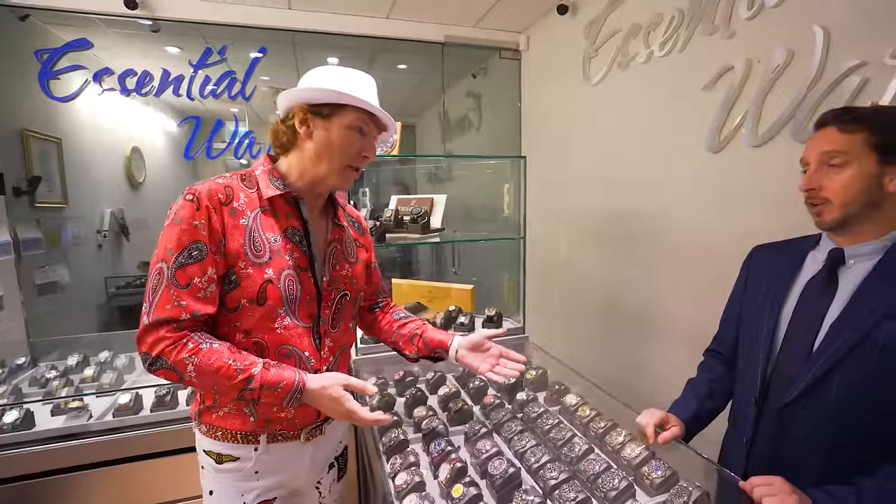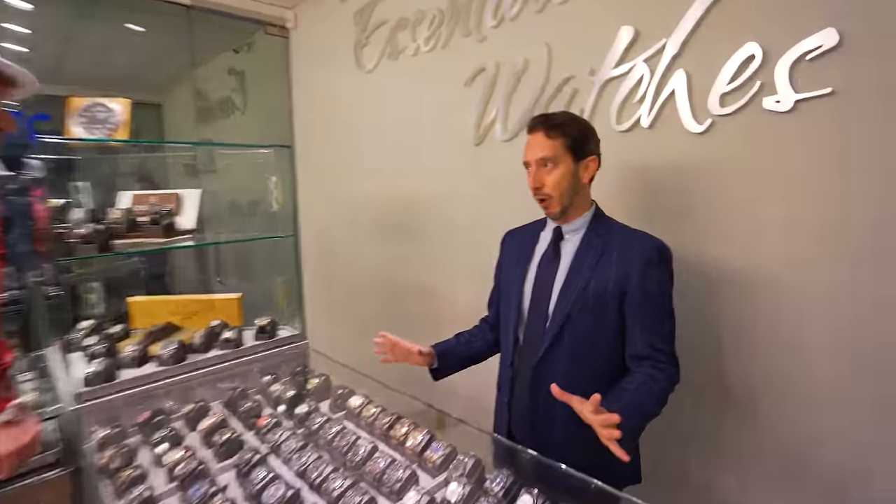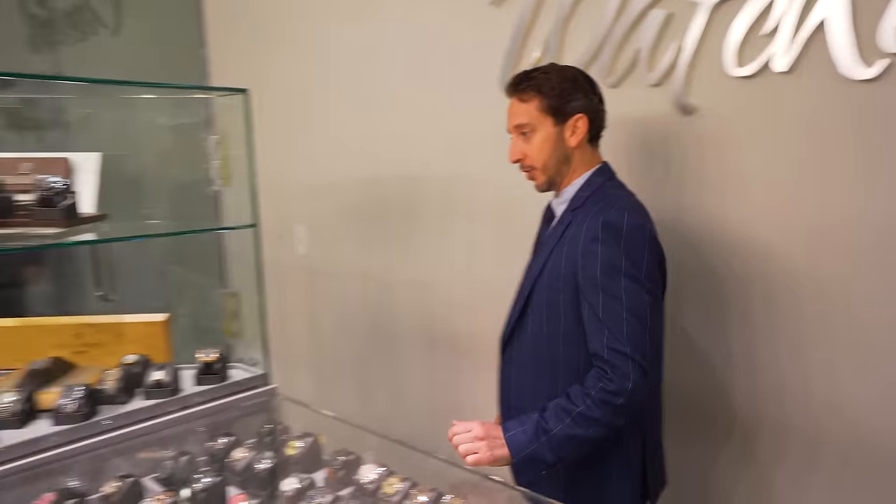The number one rule to remember is buy pre-owned. If you want to save money, you get used. Some brands lose substantially, so you can take advantage of that. And that's my specialty — pre-owned watches. So over here I have some options for you.